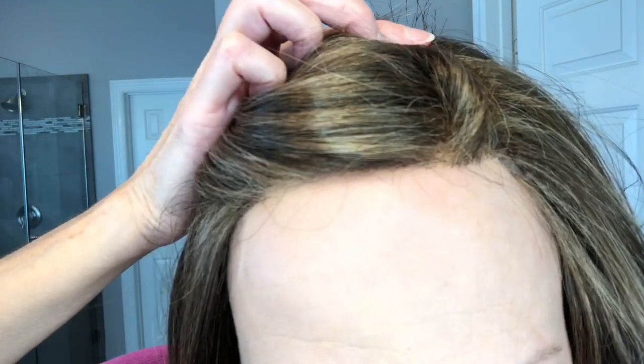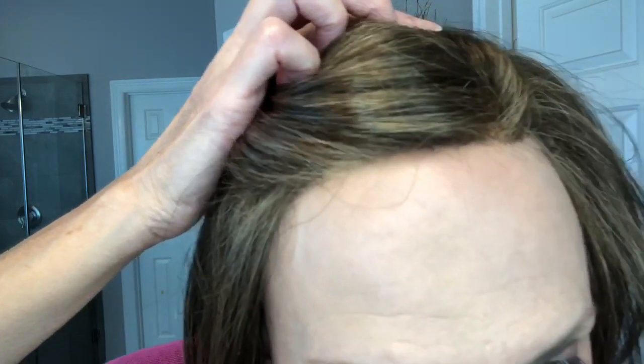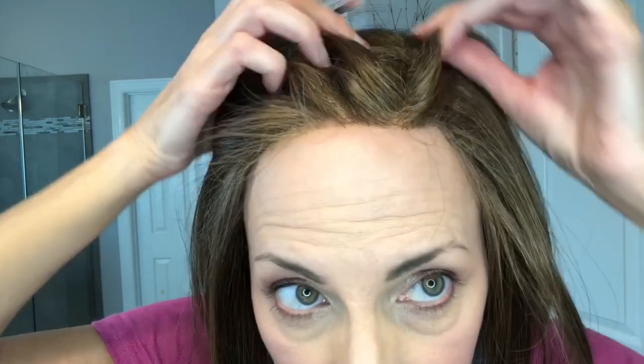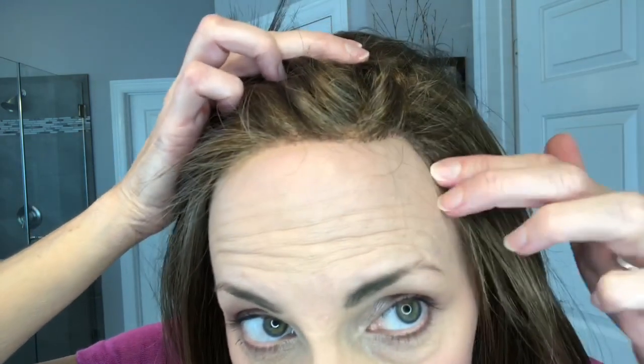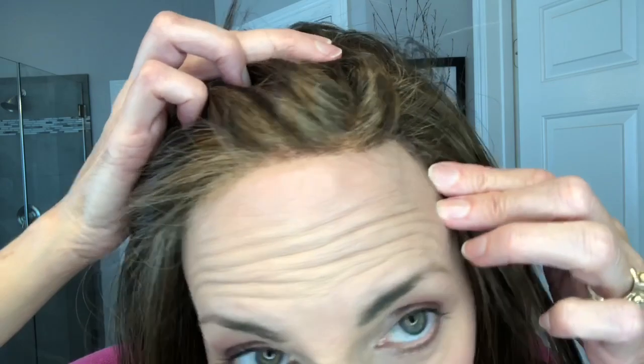She has the same cap construction as Rock Me — a lace front and a mono part. The lace front, at this price point of $119 — which is the everyday price, not clearance — is well done. They kind of lighten those hairs going towards the end, like some of the more expensive wig makers do. Really nice job on the lace front.